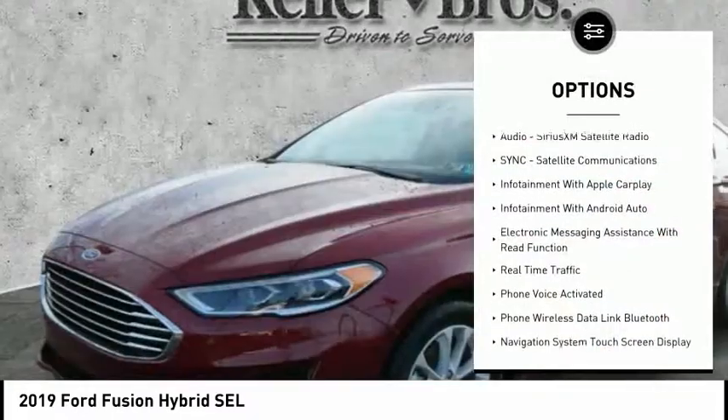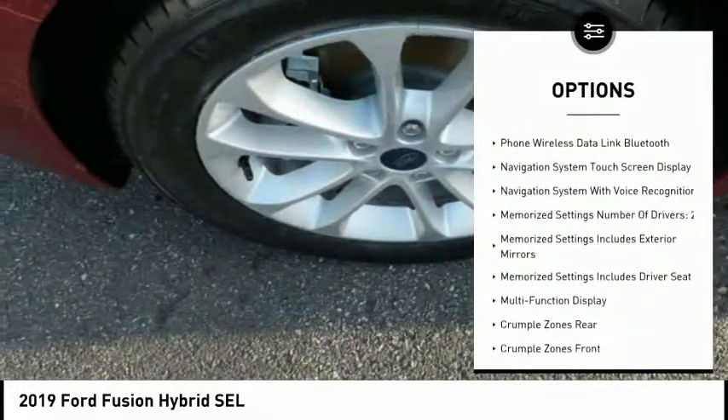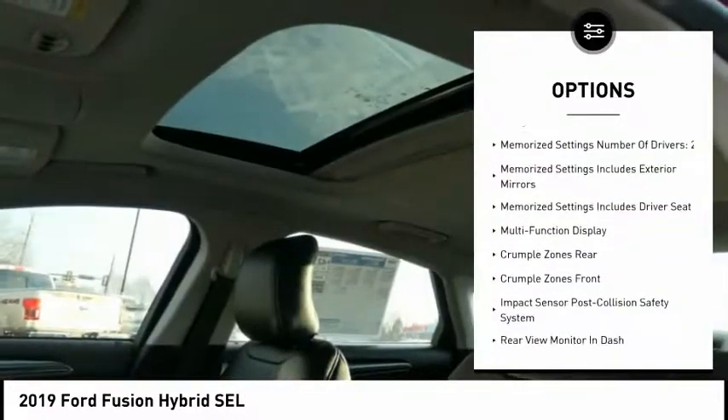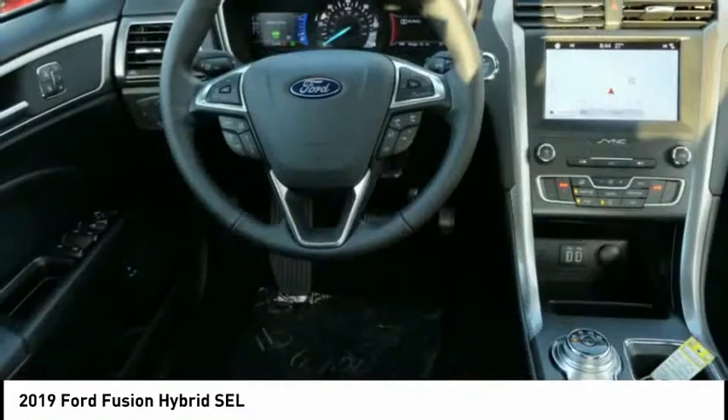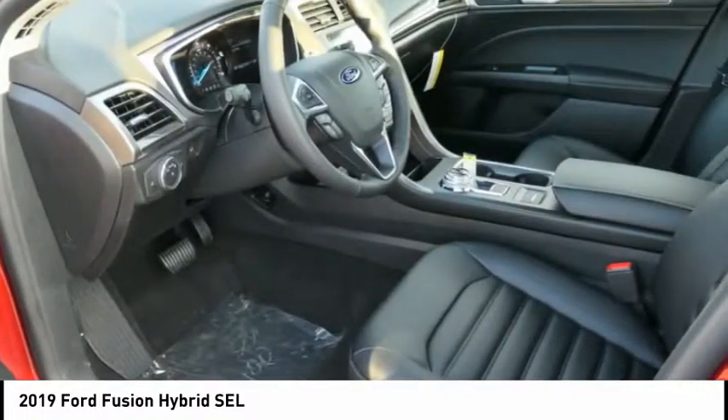Remote engine start, navigation system, power sunroof, keyless entry, backup camera, heated seats, traction control, autonomous braking, stability control, power steering. Come take a test drive today.